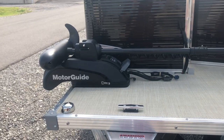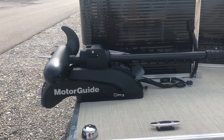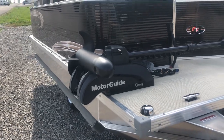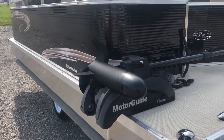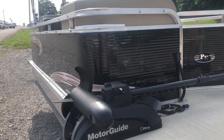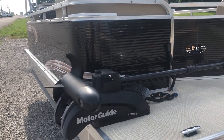Here is his trolling motor. It's a 24 volt 80 pound thrust Motor Guide — a full wireless trolling motor that we mounted up on the front. It hangs off over the side and he can use it by remote or foot control, all wireless.